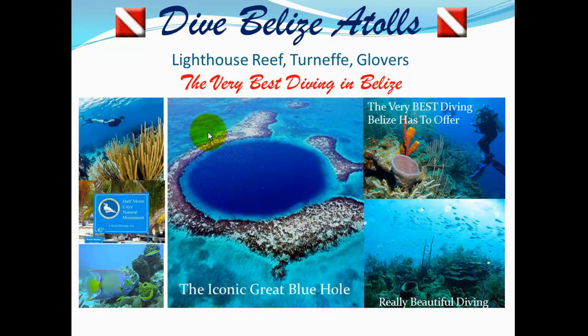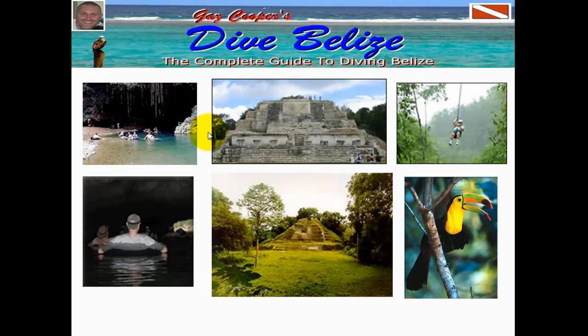I've got complete videos on the Blue Hole — whether it's worth diving or not, and videos on the facts of the Blue Hole. So be sure to head on over to DiveBelize.com and check those out.